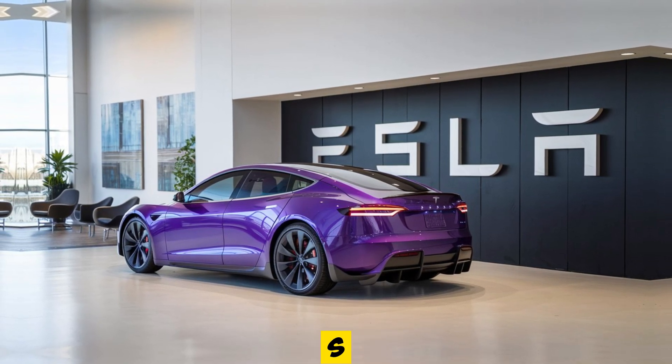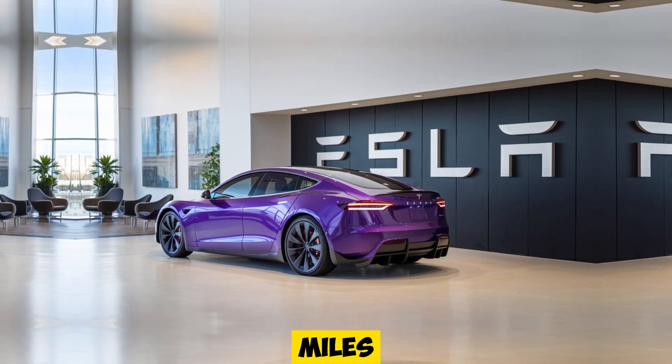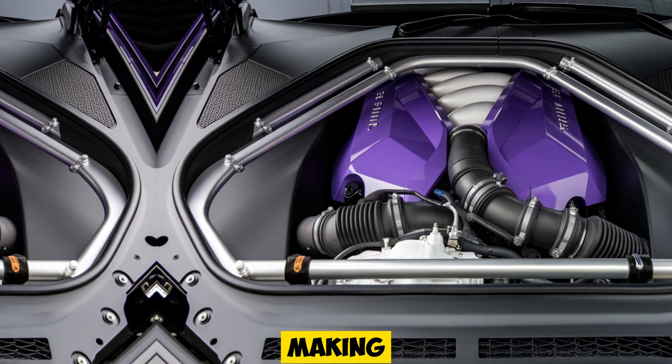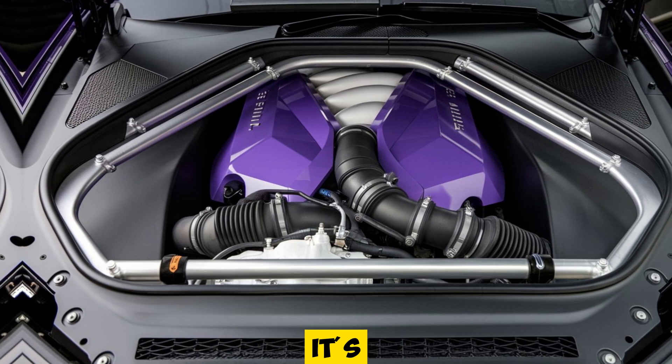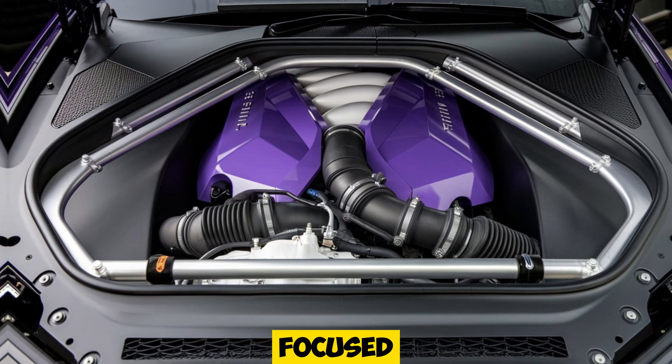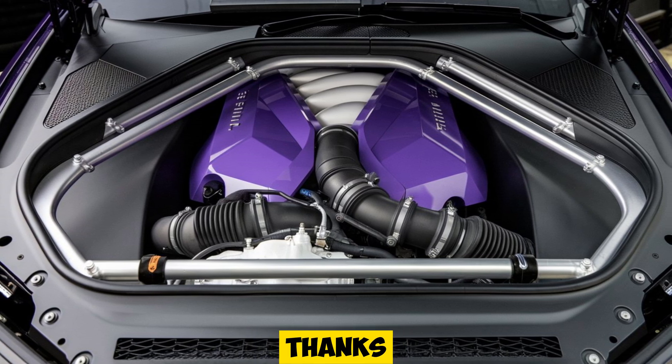Where the Model S Plaid truly shines is in performance. This car can rocket from 0 to 60 miles per hour in less than 2 seconds, making it one of the fastest accelerating production cars in history. But it's not just about speed — Tesla has focused heavily on improving handling and ride comfort. Thanks to the adaptive air suspension, the Plaid offers a smooth, comfortable ride when cruising.